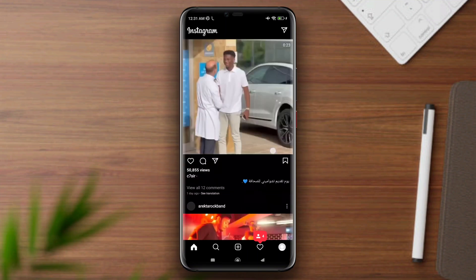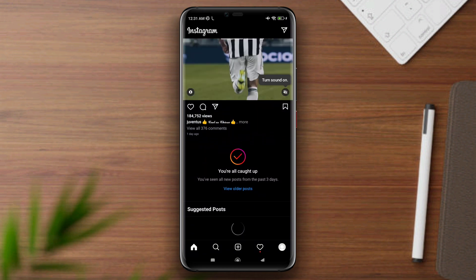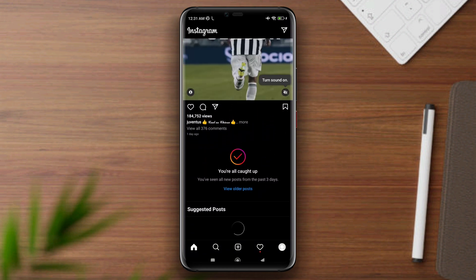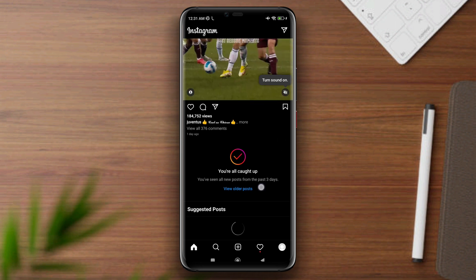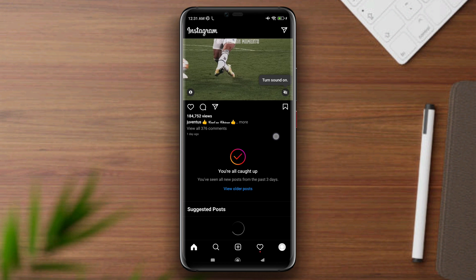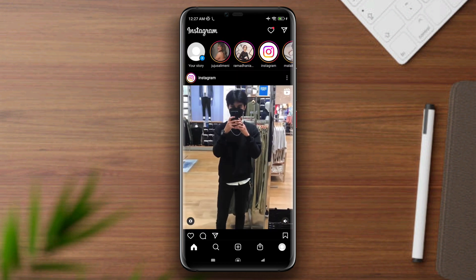How to solve the stuck 'You Are All Caught Up' problem on Instagram. If Instagram is not giving you a new news feed and keeps showing you 'You Are All Caught Up,' you must follow three processes to solve your problem and get more news feed on your Instagram account.